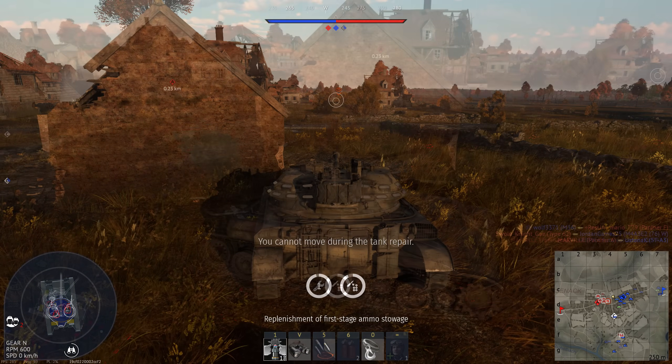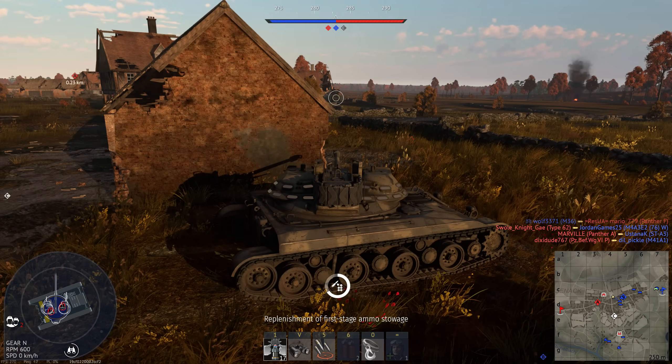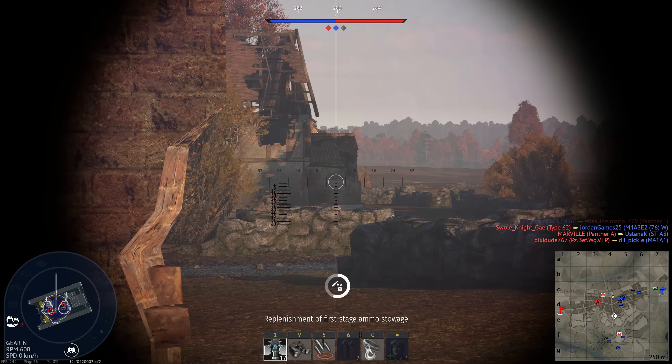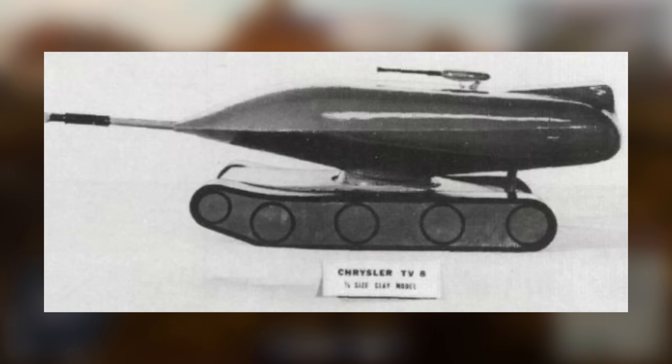Chrysler had to withdraw from the main program, but wasn't entirely out of the fight. After May of 1955, when the primary Astron proposals were shown off, Chrysler submitted their own separate proposal directly to the Army. Looking more like a well-fed toad than a tank, this highly unusual concept was dubbed the TV-8.